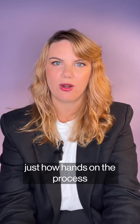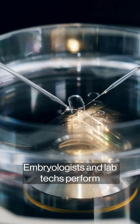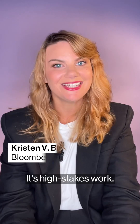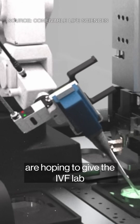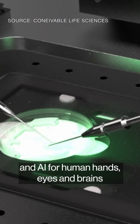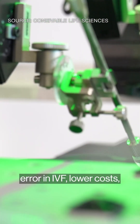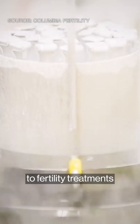It might surprise you just how hands-on the process of making an IVF embryo is. Embryologists and lab techs perform dozens of manual steps on fragile, microscopic sperm and eggs. It's high-stakes work — one wrong move and you could destroy someone's chance at a family. Which is why a new batch of companies are hoping to give the IVF lab a tech upgrade, swapping robotics, computer vision, and AI for human hands, eyes, and brains — to help eliminate human error in IVF, lower costs, improve success, and expand access to fertility treatments that are today out of reach for most people.